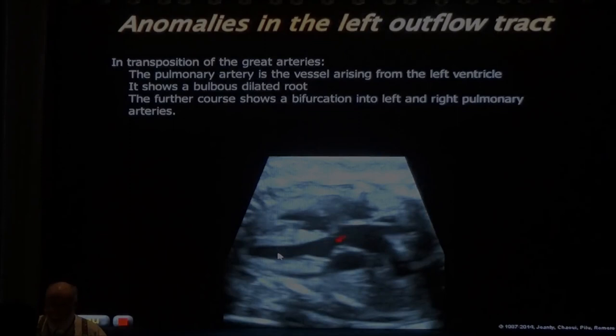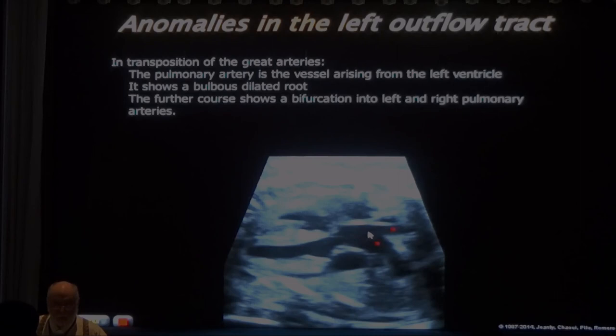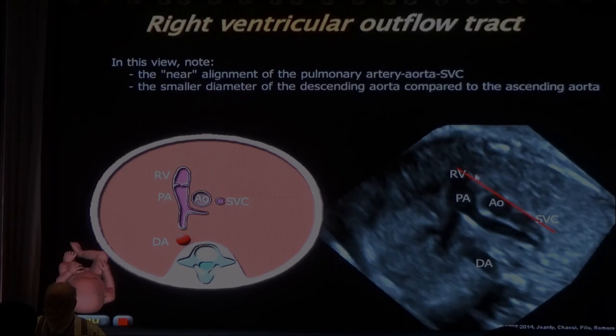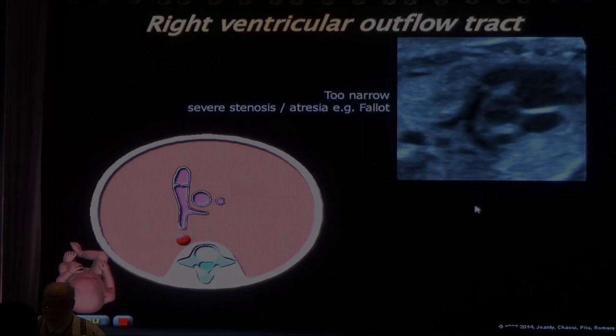On left outflow tract view, if the aorta divides into two vessels rapidly, it's actually the pulmonary artery - this is D-transposition of the great arteries. Three-vessel view: normally vessels are aligned and almost touching, with thymus in front. Abnormal: narrow pulmonary artery with aorta much larger = tetralogy of Fallot or pulmonary atresia. Or massively dilated pulmonary with absent pulmonary valve syndrome - the pulmonary valve is completely effaced with complete regurgitation.